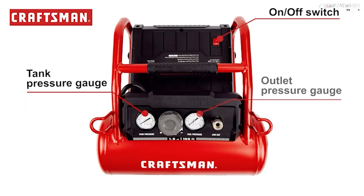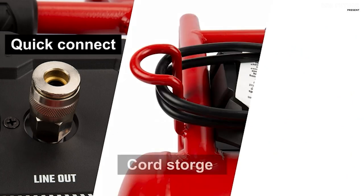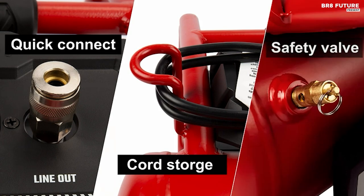The oil-free, maintenance-free pump system ensures years of dependable service, allowing you to tackle a multitude of projects — from inflation to hobby painting, stapling, fastening, nailing, and bolting.